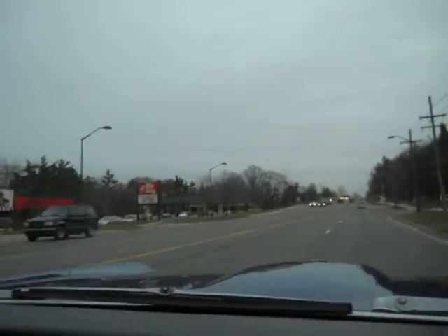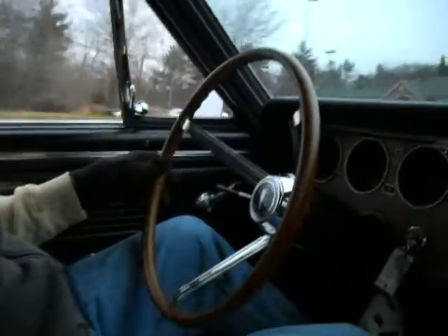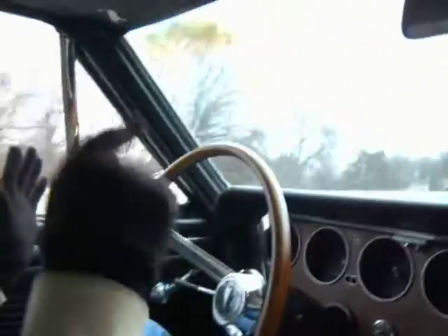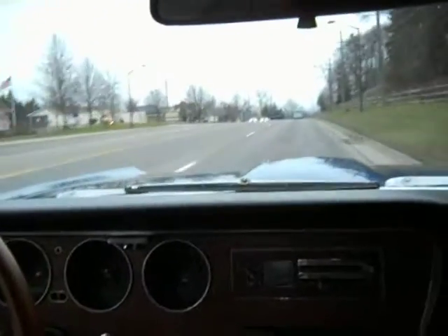I'm going to take my hands off the wheel — spin the camera over here. I'm going to guess we're doing about 50 miles an hour, maybe 55. Hands off the wheel right now. Go ahead and pull out the windshield, Jay. Car appears to be tracking pretty straight, no real pulling noted.